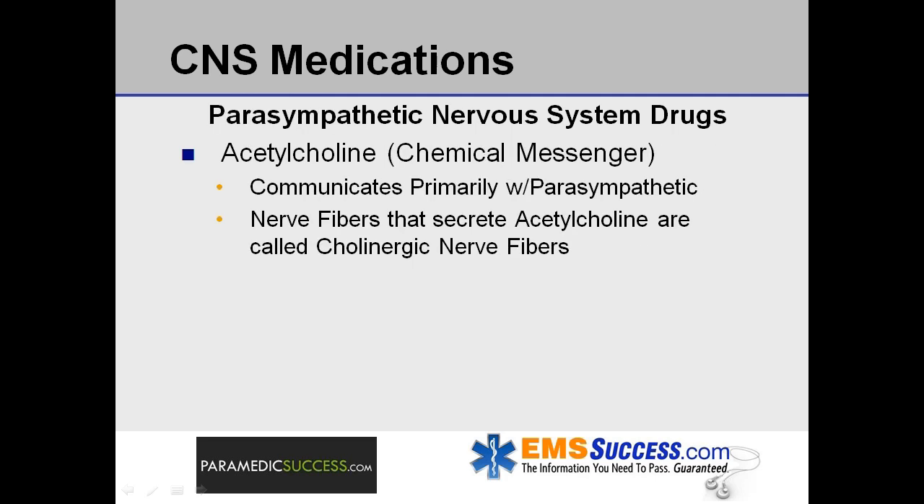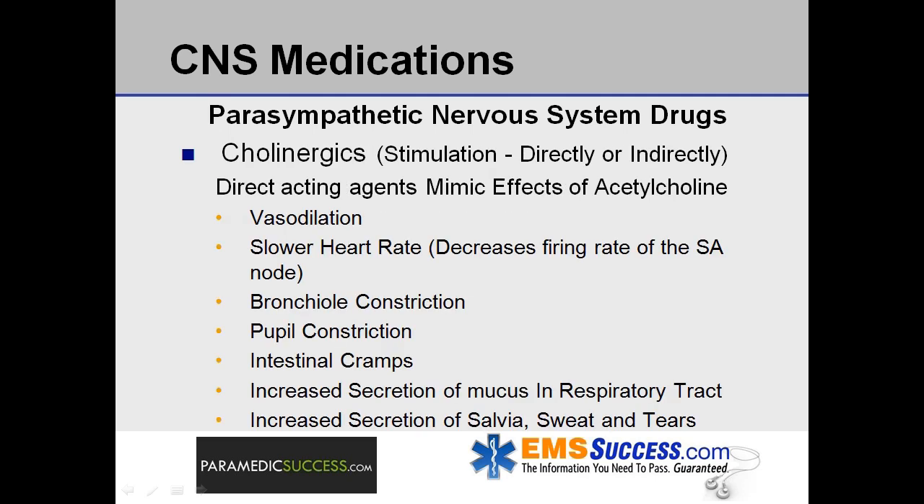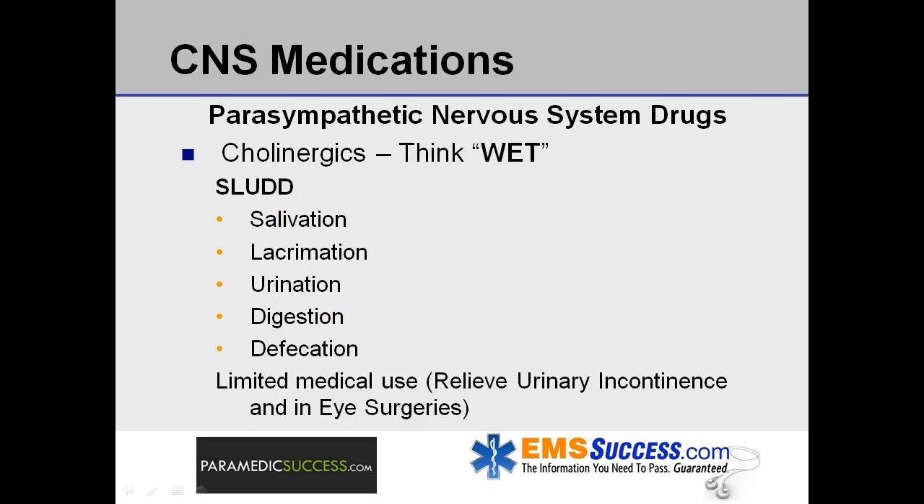Now let's discuss drugs that affect the parasympathetic nervous system. Acetylcholine acts as a chemical messenger that communicates primarily with the parasympathetic branch of the autonomic nervous system. Nerve fibers that secrete acetylcholine are called cholinergic nerve fibers. Stimulation of cholinergic nerve fibers is achieved either directly or indirectly. Direct acting agents, or cholinergics, activate the cholinergic receptor sites by mimicking the effects of acetylcholine. The effects of cholinergic stimulation include vasodilation of blood vessels, slower heart rate by decreasing the firing rate of the SA node, constriction of bronchioles, constriction of pupils, intestinal cramps, increased secretion of mucus in the respiratory tract, and increased secretion of saliva, sweat, and tears. When you think of cholinergic, think wet.